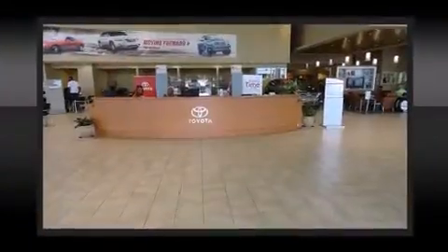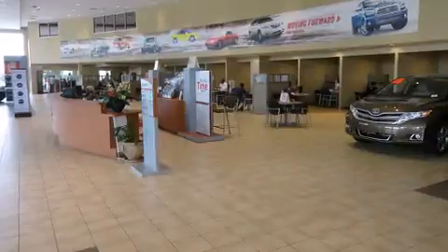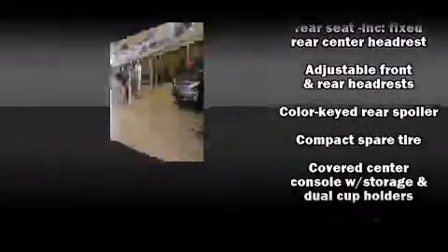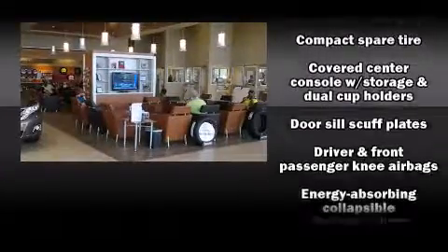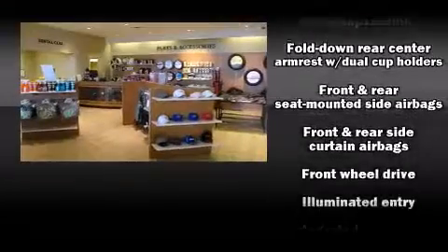Toyota prioritized fit and finish as evidenced by one-touch window functionality, telescoping steering wheel, and cruise control. Premium sound drives six speakers, providing you and your passengers a sensational audio experience.